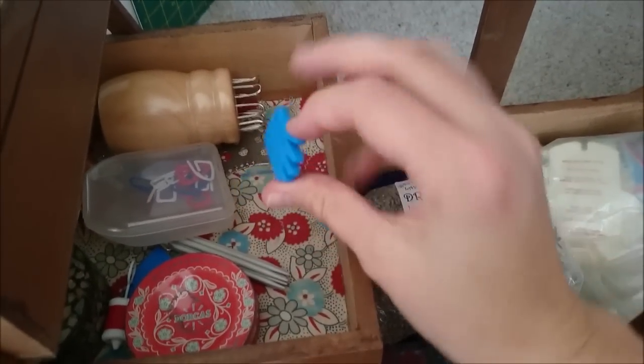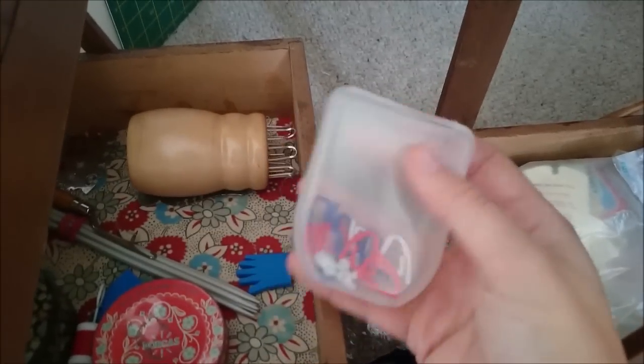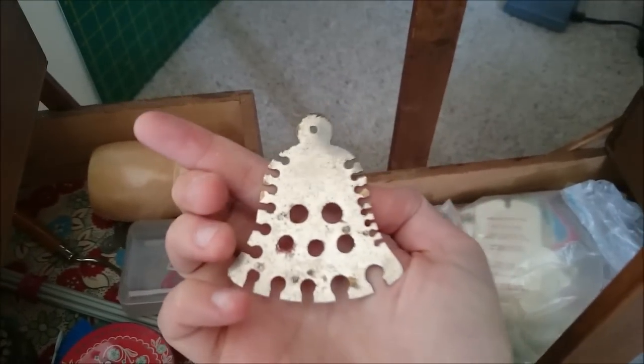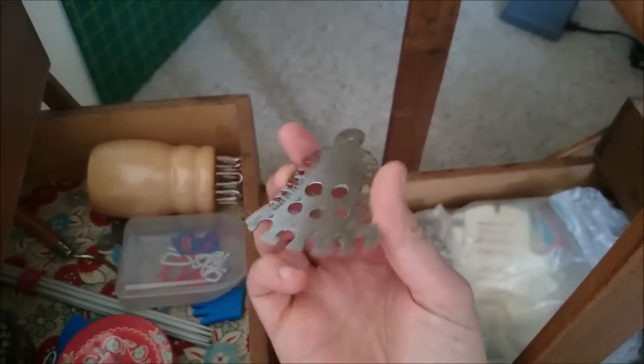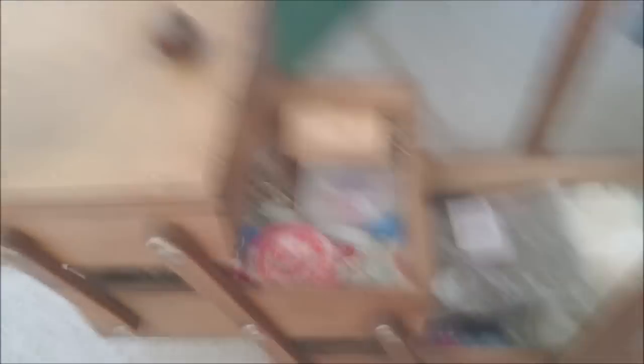Over this side there are knitting bits and bobs — point guards to stop your stitches falling off the end, a French knitting dolly, stitch markers, double-point needles. And this is a needle size gauge in the shape of a bell — I actually have several of these, again from my gran's kit. And because they've got the little loop in the top, I turned a couple of them into Christmas decorations, so we have knitting needle gauges hanging on our Christmas tree.